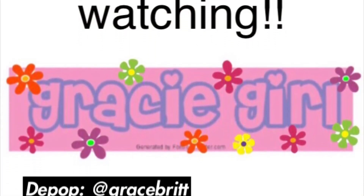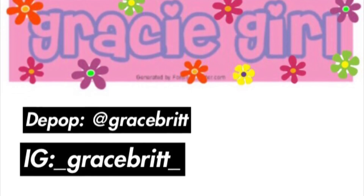It might take me a while to sell them because I'm probably gonna have to wear them a couple times before I put them up on Depop. That's about it for this video — I hope you guys enjoyed! Everything I just showed y'all is either on my Depop already or will be on there. Any questions, you can message me on Depop at gracebritt or on Instagram at underscore gracebritt underscore. Thank you very much!